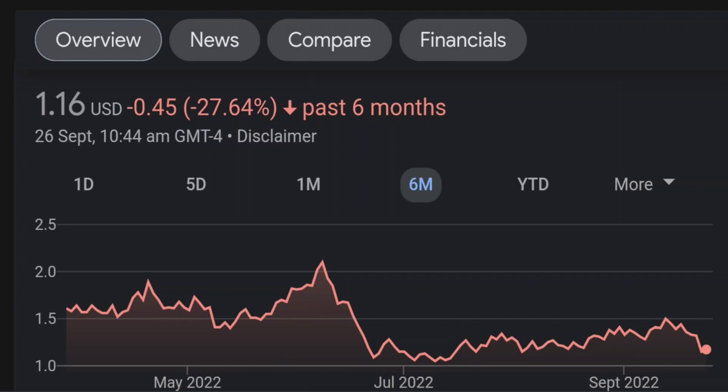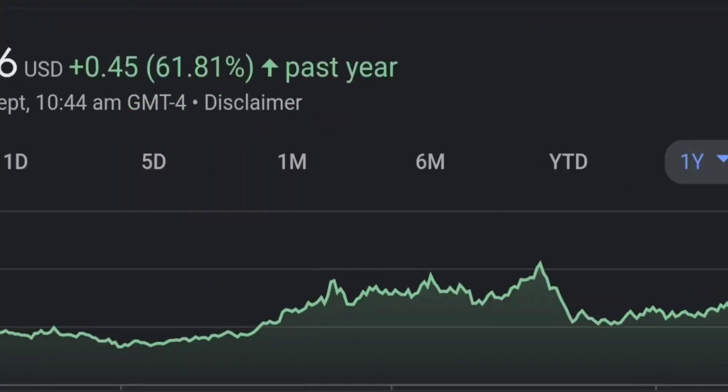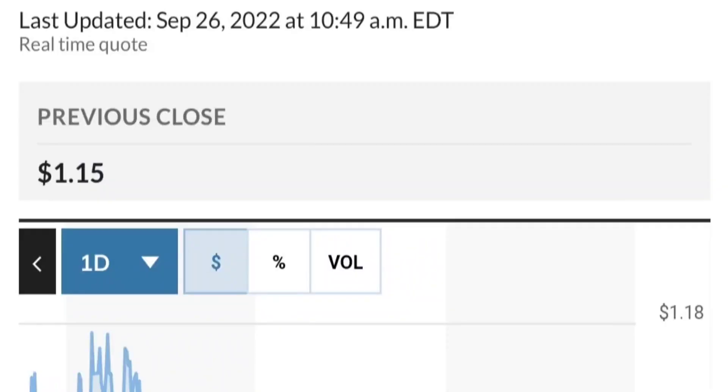Looking at the price in January, I think it was around 50 cents — so they bought in at quite a low price, at a good discount. GMT Capital holds 37 million shares with 6 percent ownership. It looks like they got in around February 10th at around 92 cents. Let's look at recent buying from institutions.